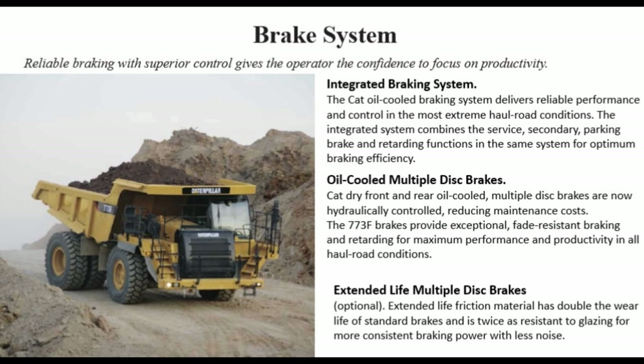Brake system: reliable braking with superior control gives the operator the confidence to focus on productivity. Integrated braking system: the CAT oil-cooled braking system delivers reliable performance and control in the most extreme all-road conditions. The integrated system combines the service, secondary, parking brake, and retarding functions in the same system for optimum braking efficiency.